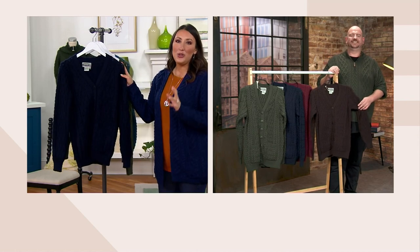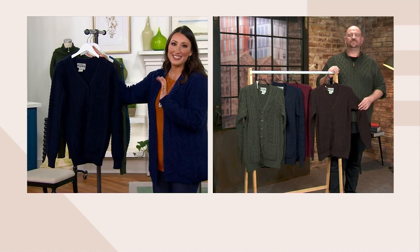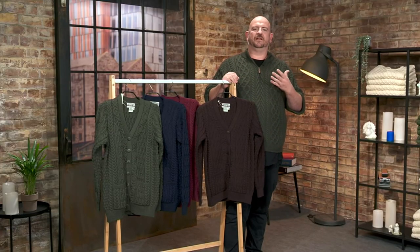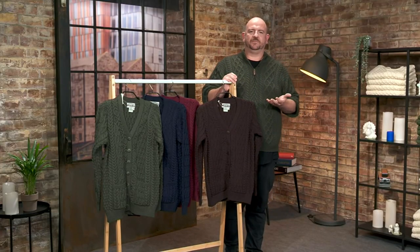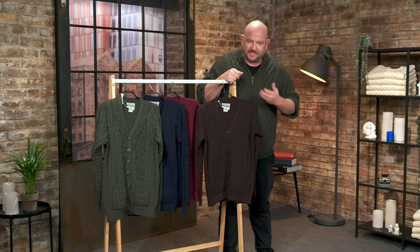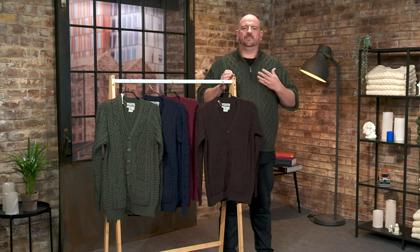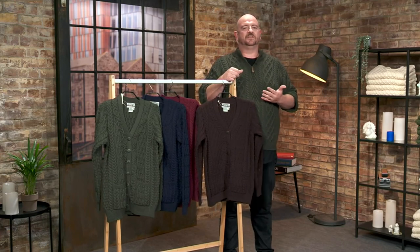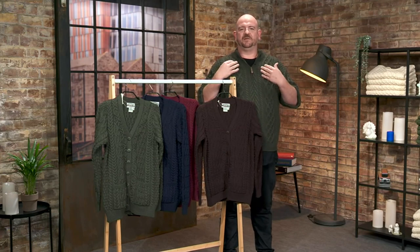This is such a beautiful sweater. We call this an introductory piece into Erin Craft because it's such a classic shape. It has this beautiful V-neck, which of course, if you're looking at some of the beautiful jewelry that's been on sale today, this could be a great way to frame a beautiful necklace.